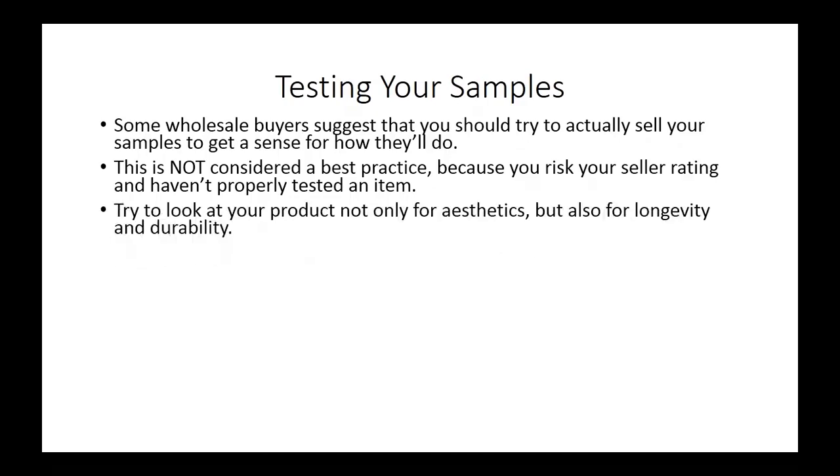You want to look at this product for aesthetics. You're also going to want to look at it for longevity and durability, because you want to make sure that the product is going to last after repeated use, after repeated testing, after a period of time. You want to make sure that colors don't fade, that things don't fall apart, that it doesn't have a fatal flaw. You want to make sure before this actually goes to market, because your seller rating is always going to be on the line as you start to sell these products in various marketplaces.